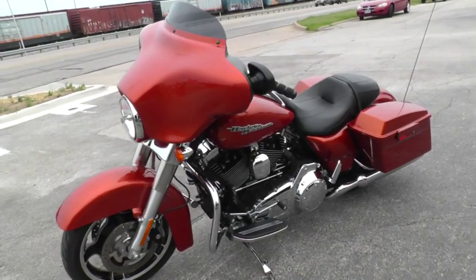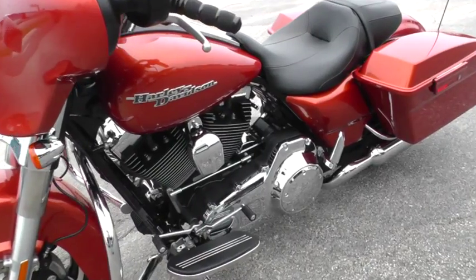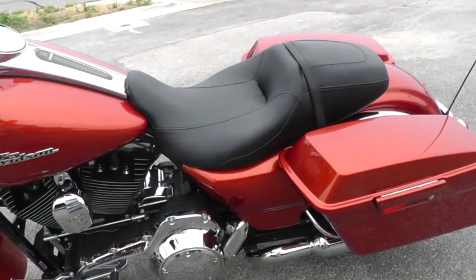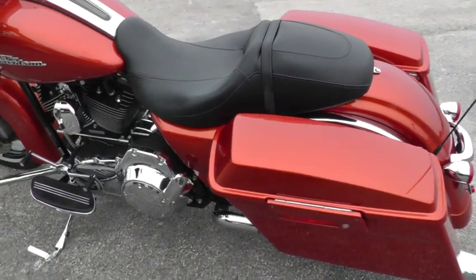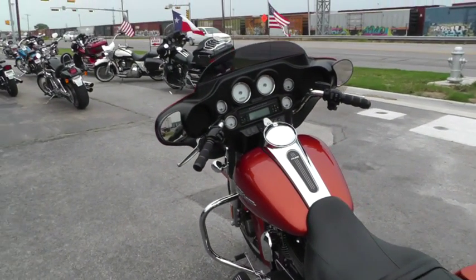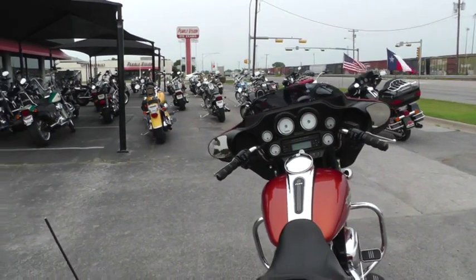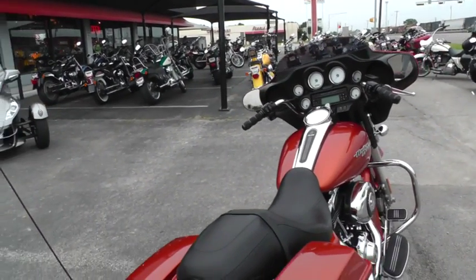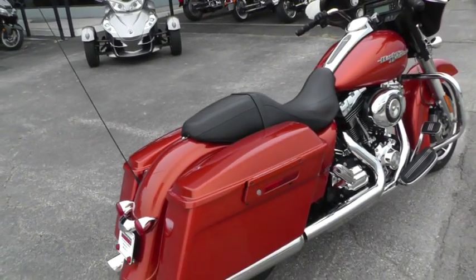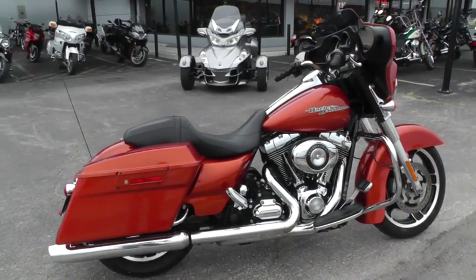If you fly into DFW International Airport, we're about 15 minutes from there — we could pick you up and you could make a fun road trip out of this deal. If you didn't want to do that, we're shipping bikes all over the world, so it would be easy to get this Street Glide to you. It qualifies for some excellent financing and warranty options. This is Gino with American Motorcycle Trading Company in Arlington, Texas. Thanks for looking.